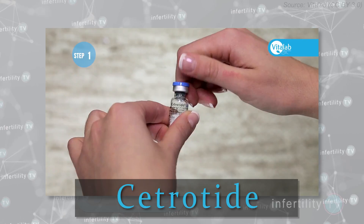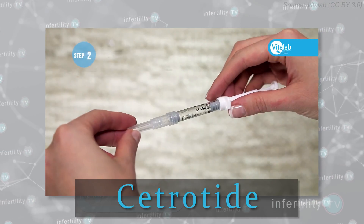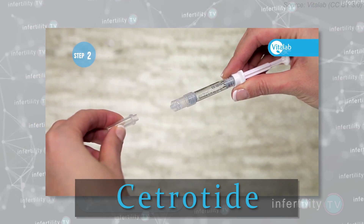The short protocol uses a different type of medication to prevent ovulation. Two common brands are called Ganirelix and Cetrotide. These medications are given during the same time that the fertility drugs are being given. Most women will need to take fertility drugs for 10 to 12 days.